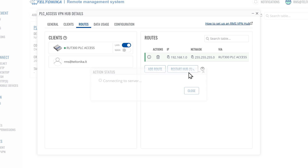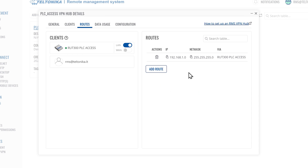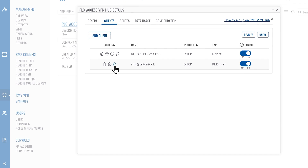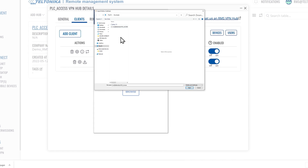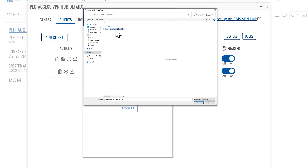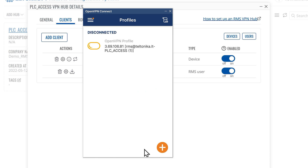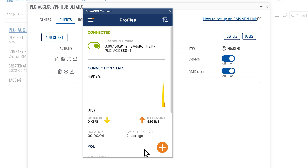Next, restart the hub to implement changes. Configuration is complete. The VPN configuration file is in the Clients tab. In the Actions column, click the Download icon. Locate your OpenVPN configuration file, open OpenVPN Connect software, and import this OpenVPN file. Click Connect. And that's it — we are connected to our RMS VPN hub.